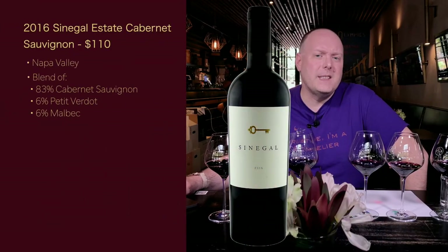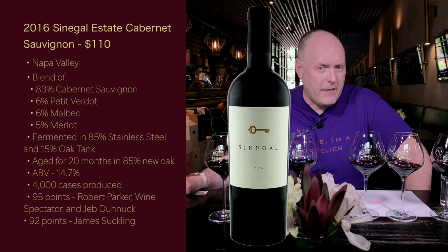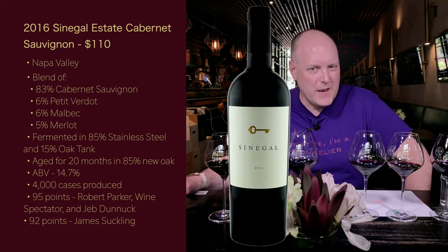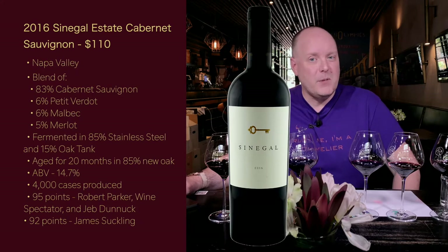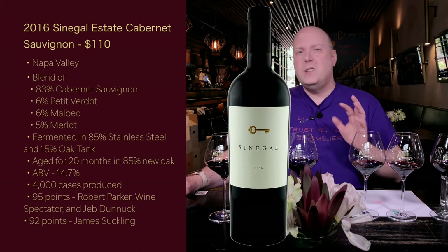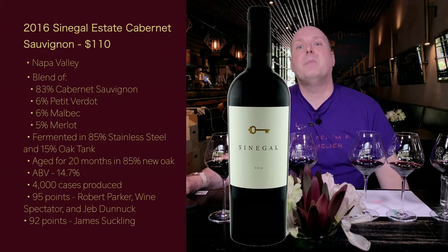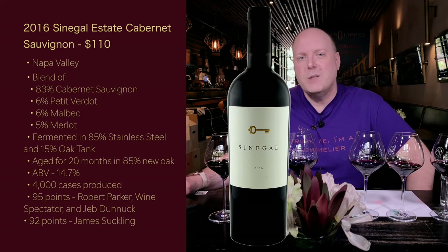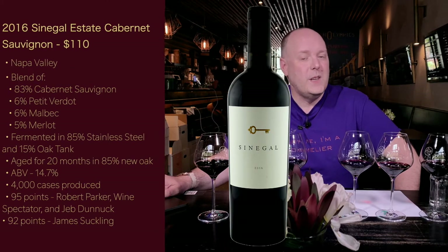The 2016 Senegal Estate Cabernet Sauvignon retails for $110 from Napa Valley. It's a blend of 83% Cabernet Sauvignon, 6% Petit Verdot, 6% Malbec, and 5% Merlot. Fermented in 85% stainless steel and 15% oak tank, then aged 20 months in 85% new oak — oak type not specified. ABV 14.7%, 4,000 cases produced. Scores: 95 points Robert Parker, Wine Spectator, and Jeb Dunnick; 92 points James Suckling.